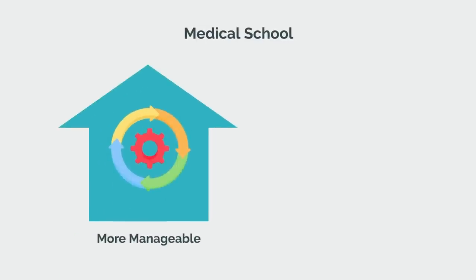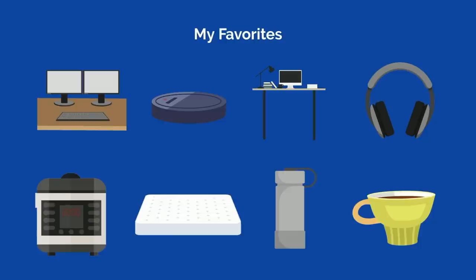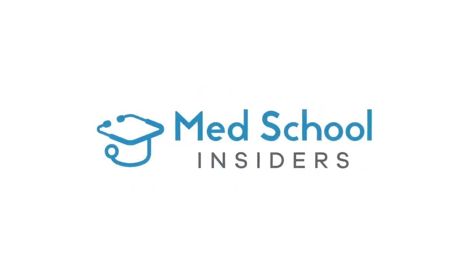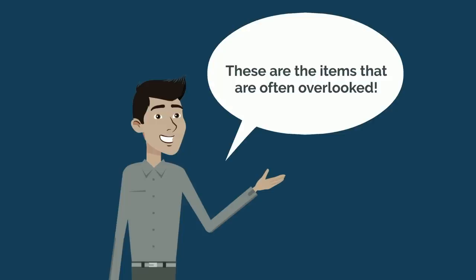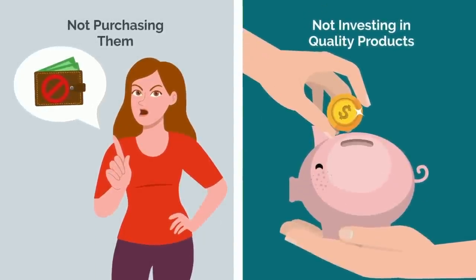You can't buy happiness with material objects, but they sure can help make medical school much more manageable and far less painful. Here are my 7 favorites. Dr. Jubbal, MedSchoolInsiders.com. You don't need me to rehash the list of items you know you need for medical school, like a stethoscope. These are the items that are often overlooked, either in not purchasing them or not investing enough in getting quality products.